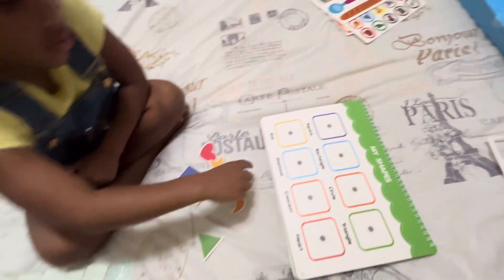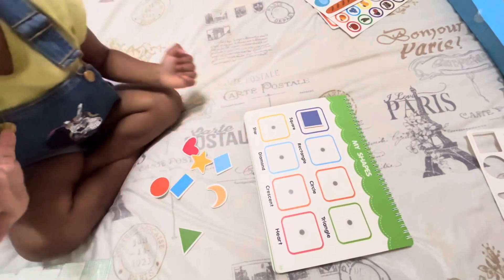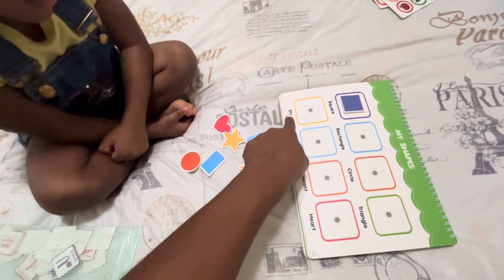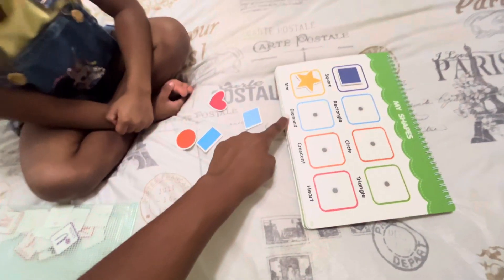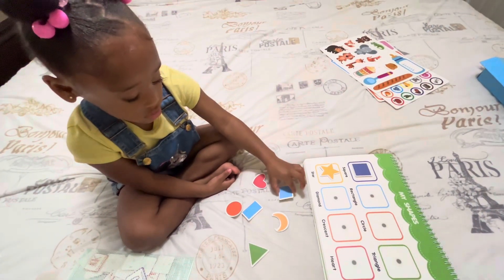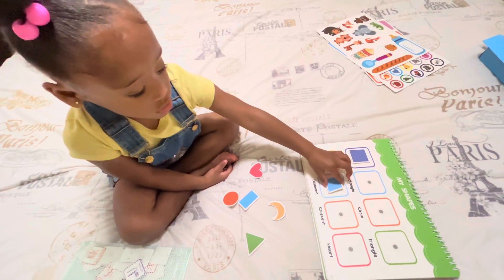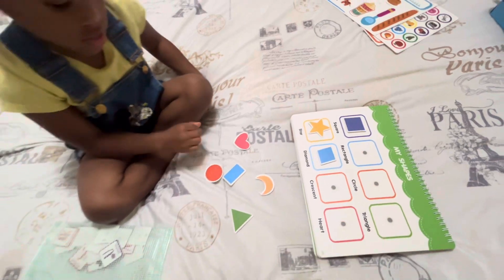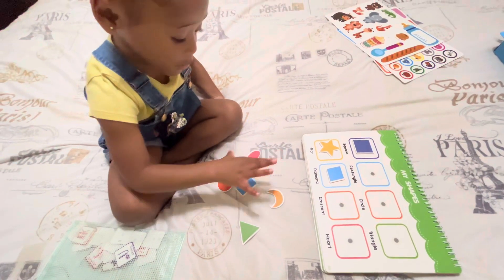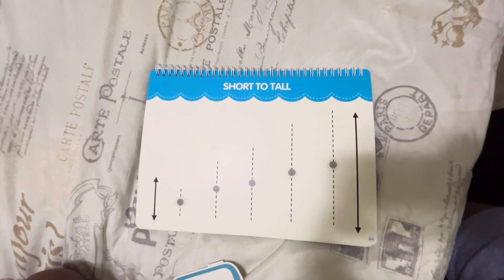This says square — can you find a square? Great work! This one says star — can you find a star? Great job! This one says diamond — can you find a diamond? Great job! And last one — this says rectangle — can you find a rectangle? Good job, big girl! High five!